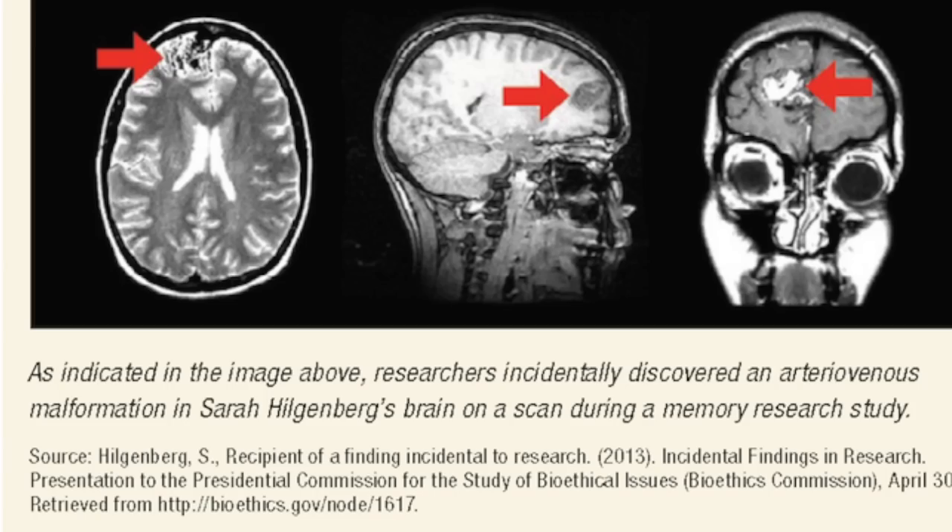Incidental findings have always been with us, but with modern diagnostic capabilities, they are becoming far more important and far more frequent. Understanding the rules of the road for all sorts of incidental findings is a major challenge to the healthcare team, to the research community, and also for industry.